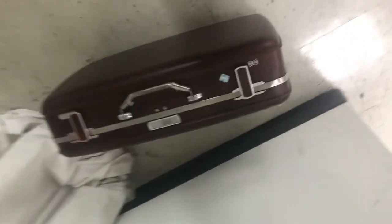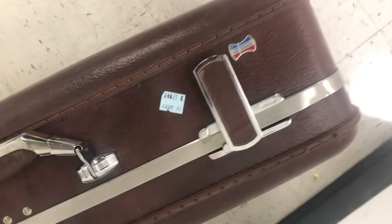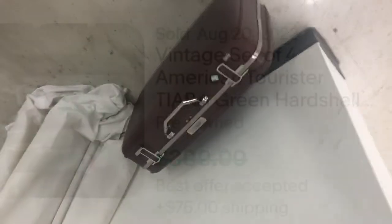Just saw this American Tourister piece. Vintage luggage can be worth some money. This one's a dark brown — the ones worth more money are the ones with colors like blues, oranges, and reds. For this one they're asking 13 bucks, so I'll do a comp search on eBay, but the colored ones are the ones worth the money.